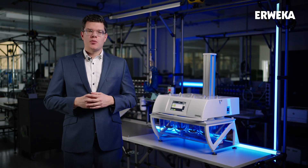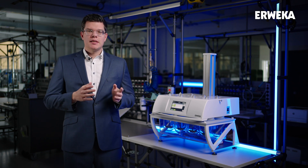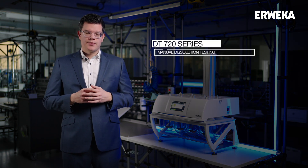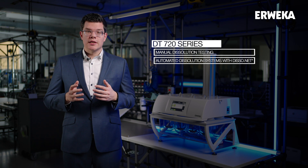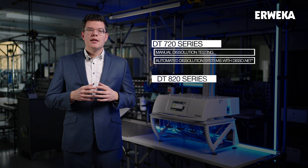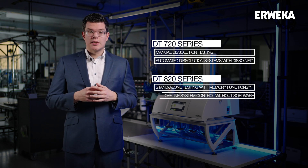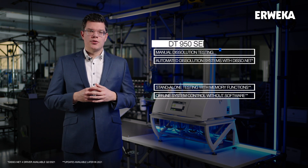To better understand where the DT950 series stands in the AWEKA portfolio, we need to look at its predecessors, the DT720 and the DT820. The DT720 is the perfect dissolution tester for manual dissolution testing, but its core use has always been the ability to be implemented in dissolution online or on-offline systems, powered by our dissolution software. The DT820, on the other hand, is our intelligent dissolution tester capable of doing standalone dissolution testing, and with the DT820i version upgrade, it is also able to control a dissolution offline system.